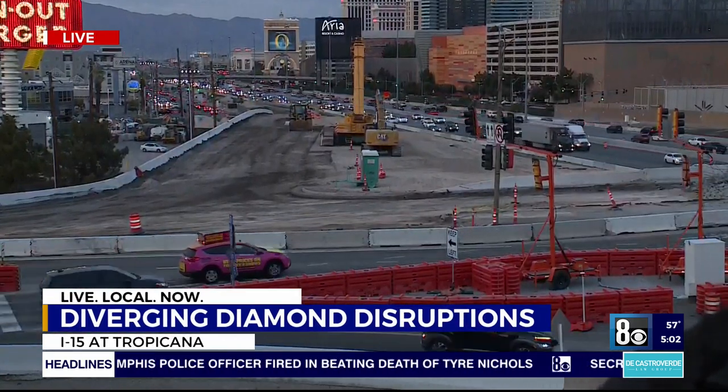NDOT says this will remain in effect through Phase 2 and 3 of the I-15 Tropicana Project — that's another year and a half of the diverging diamond. Reporting live over I-15 at Tropicana, Ryan Matthews, A News Now.